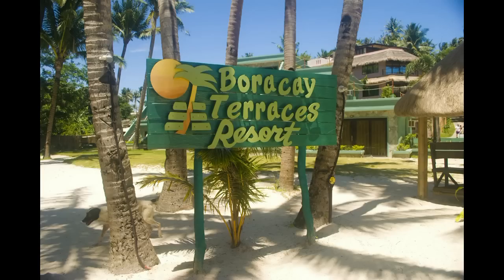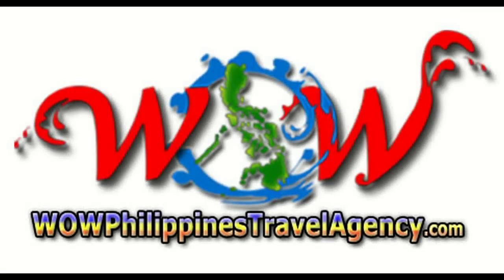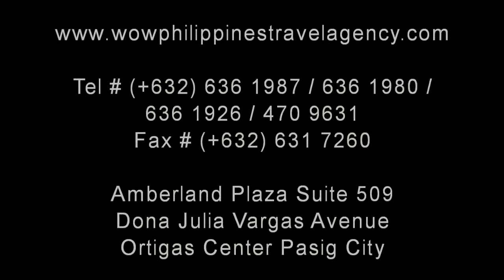That concludes our tour of the Boracay Terraces Resort located in Station One on the beachfront. If you're looking for a nice place to stay, we highly recommend the Boracay Terraces and we offer the absolute best price. WOWPhilippinesTravelAgency.com — the name you know with the service you can trust. We're one of the most respected and trusted names in Philippines travel, offering the most complete packages at the best prices. Guaranteed.